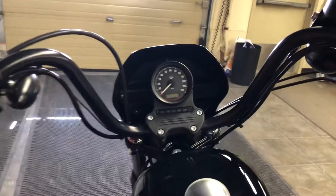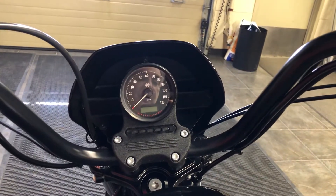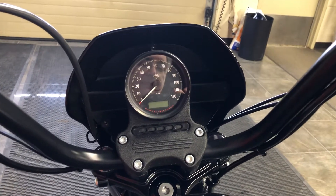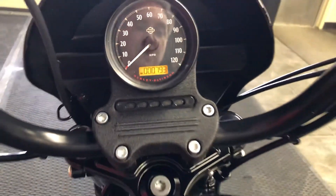Moving up to the speedometer, we've got a speedometer, odometer, resettable trip meter, turn signal indicator lights, and all the gauges and information right up here, and as we hit the button, we see the super-low 793 miles.